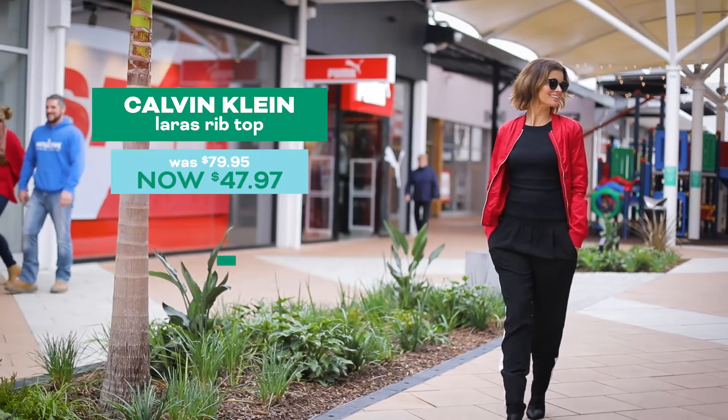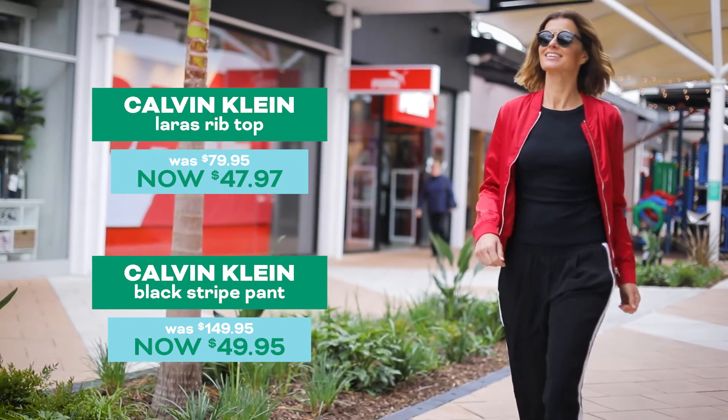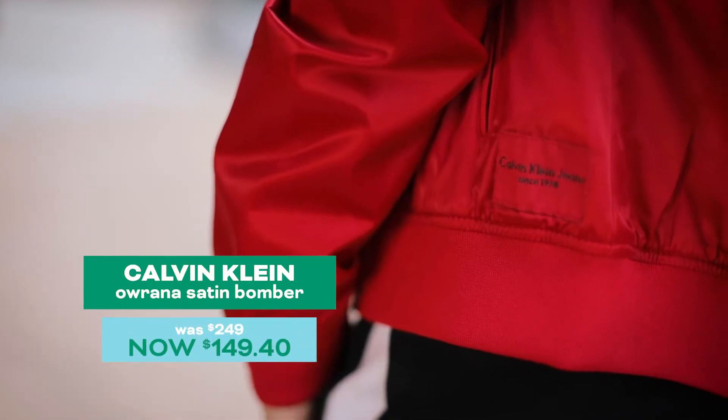I'm bringing the 90s back with this look from Calvin Klein, and it is a little Hollywood-esque, pairing a sports luxe look with high heels.